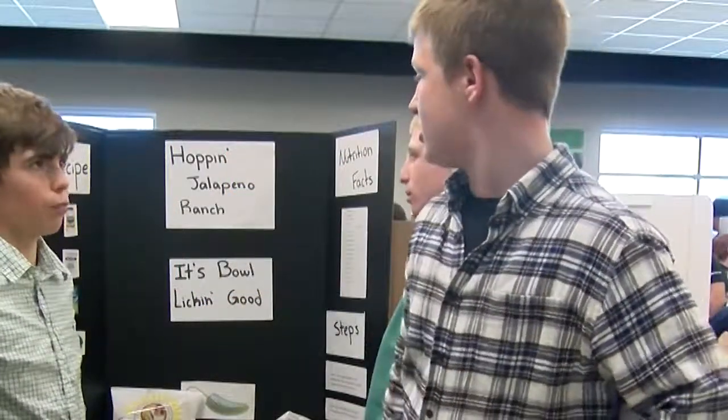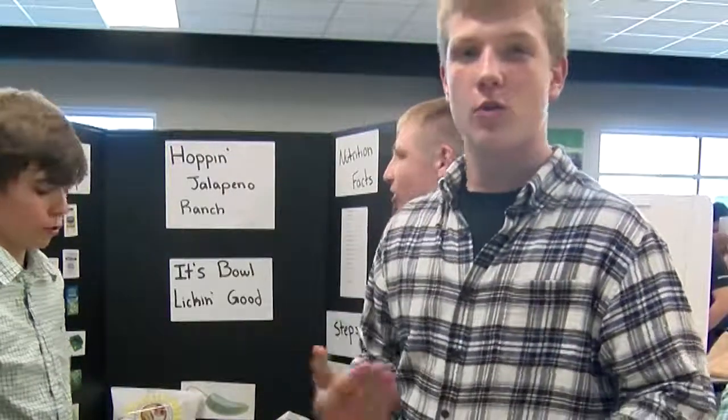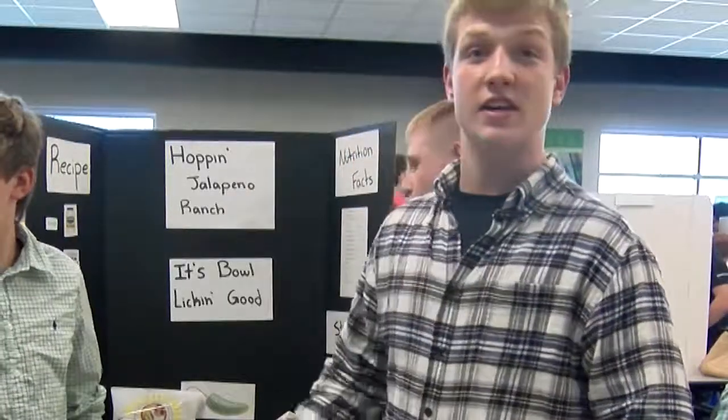We're here with Hoppin' Jalapeño Ranch — it's looking good. The recipe is mayonnaise, sour cream, ranch dry mix, jalapeños, cilantro, and lime. We added buttermilk to help with the texture. I believe ours is very good.